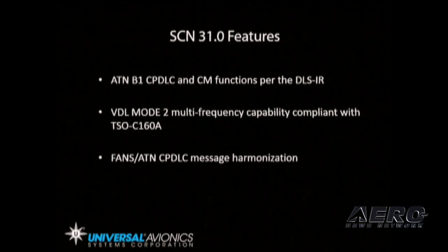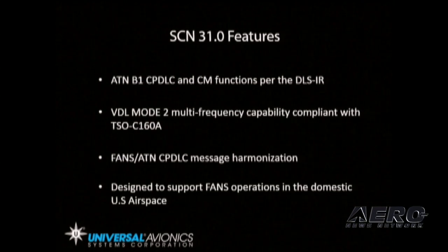It also features FANS/ATN CPDLC message harmonization, addressing industry requirements for operational consistency and human factors for all FANS and ATN CPDLC messages for operators flying both in continental Europe and oceanic airspace.